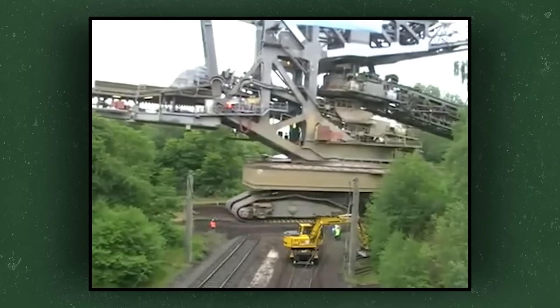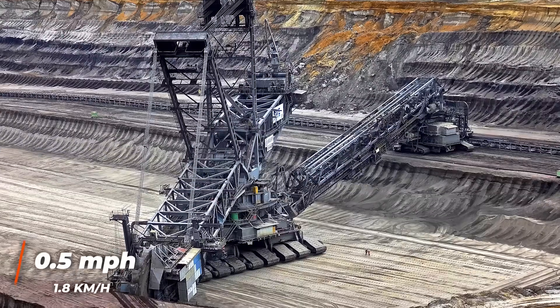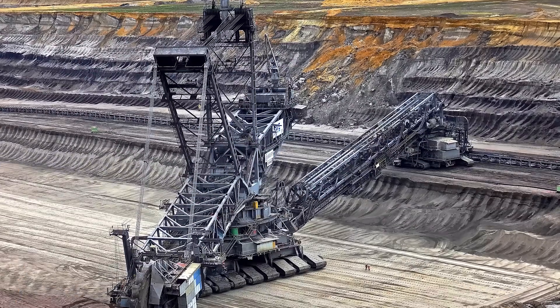In order to qualify as the world's largest terrestrial vehicle rather than just a giant machine, Bagger 293 has to be capable of driving as well. And while it absolutely can, the crew are likely jealous of the comparatively breakneck speeds reached by NASA's crawler transporters. The giant excavator has a top speed of about 0.5 miles per hour, which it can use to reposition itself within the mine.